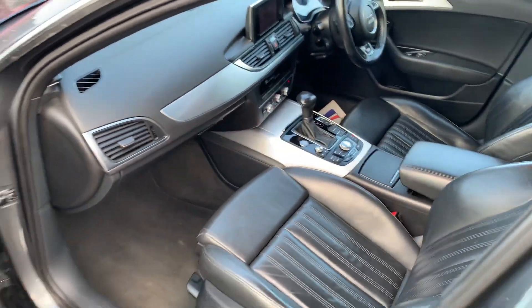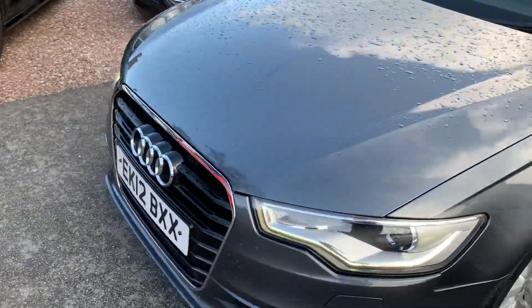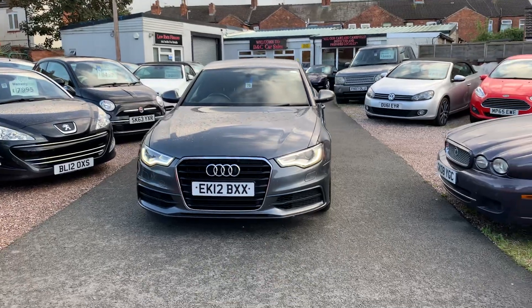Finance is available on our cars, T's and C's apply. We're based in Crewe in Cheshire, just around the corner from the train station or a 10-minute drive off the motorway. If you've got any questions about this one, just give me a ring.